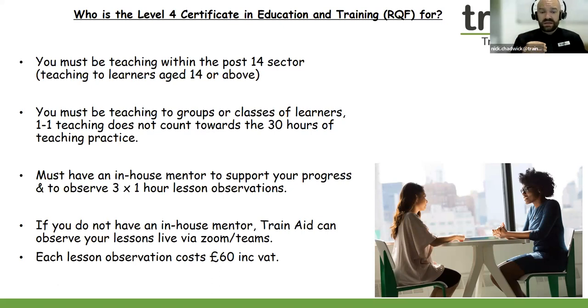If you do not have an in-house mentor — if you don't have someone who has a Level 4 teaching qualification or higher — then Train Aid can step in and observe you. However, the observations cost £60 including VAT for an observation done live over Zoom or Teams. Of course, if you have an in-house mentor, they can do the three lesson observations as well.